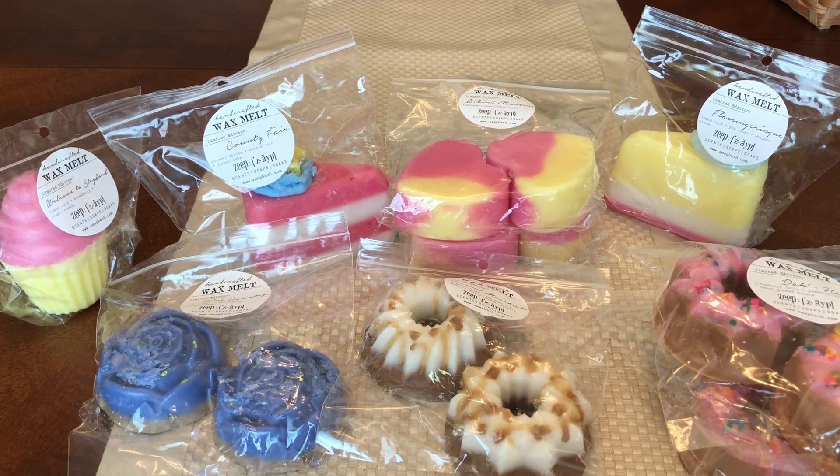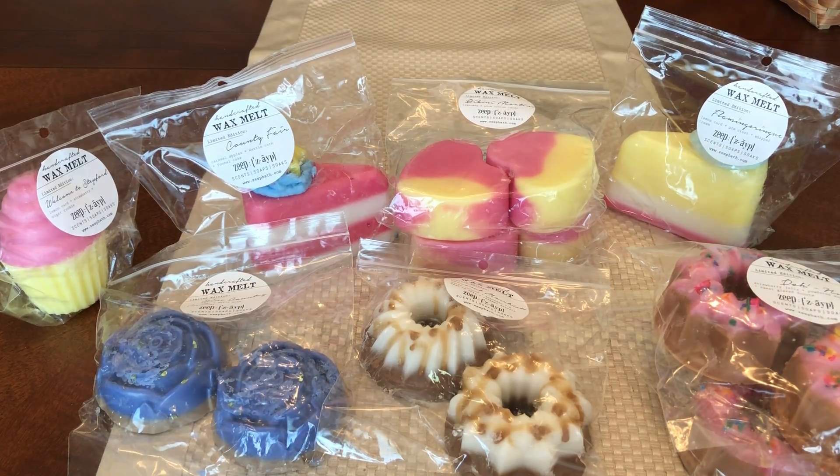Hey everybody and welcome back. So today's haul is from Zate Bath. Zate Bath's owner is Ashley. Ashley is an amazing vendor — she is super creative, super busy, and she does wax full time. She's based in Kansas, I think. Whenever I support vendors, it has to do with something. Her wax is amazing, but Ashley is also very involved in the group and she's super funny.